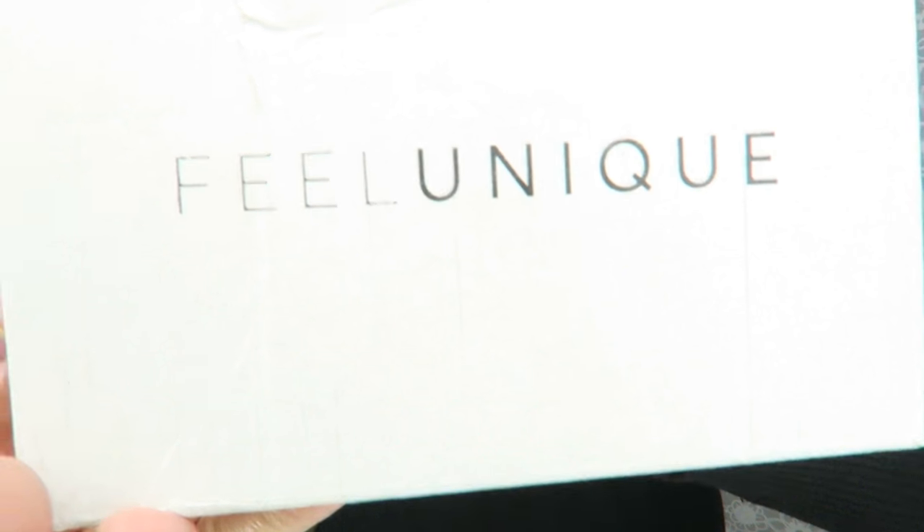Como habéis visto en el título, hoy os traigo un pequeño pedido a Philunic, aprovechando que tenían el 10% en todas las marcas. Solamente son tres cositas interesantes y nada, vamos a pasar a ver lo que es.